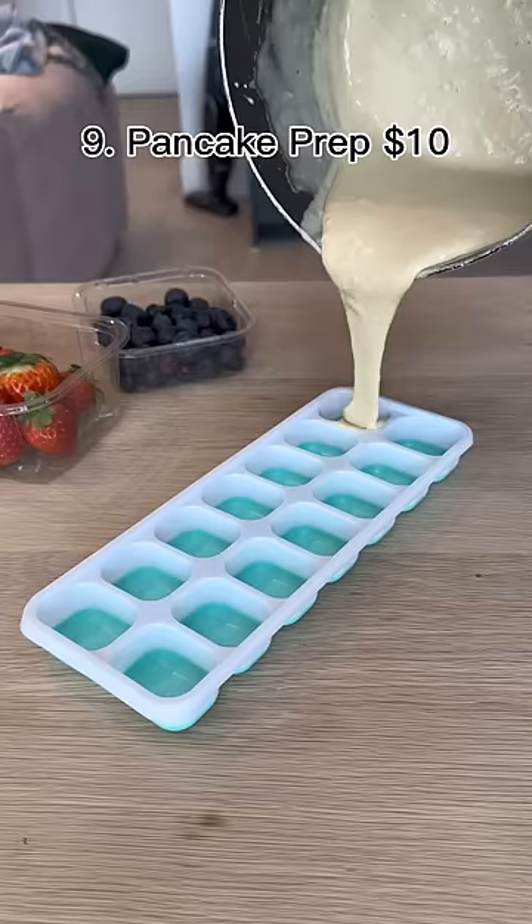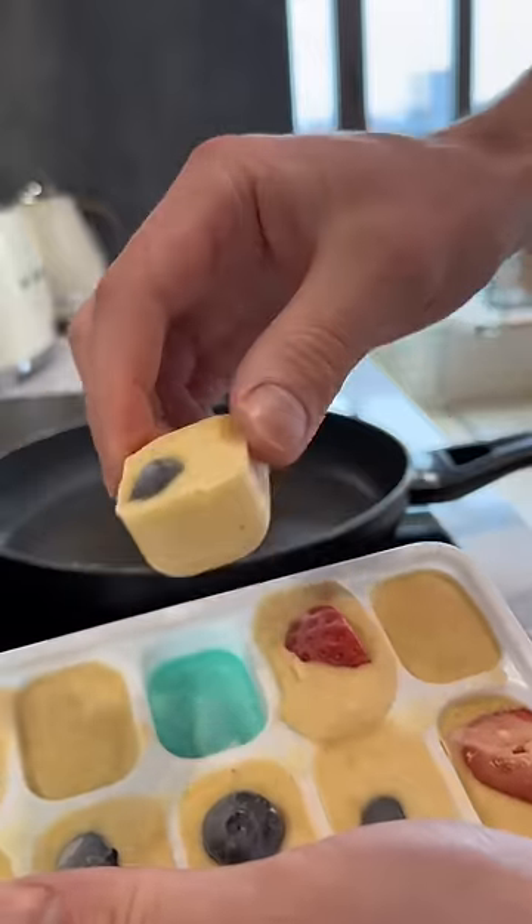This tray lets you meal prep pancakes. It freezes your batter and toppings into perfect portions, so all you have to do is heat it up.